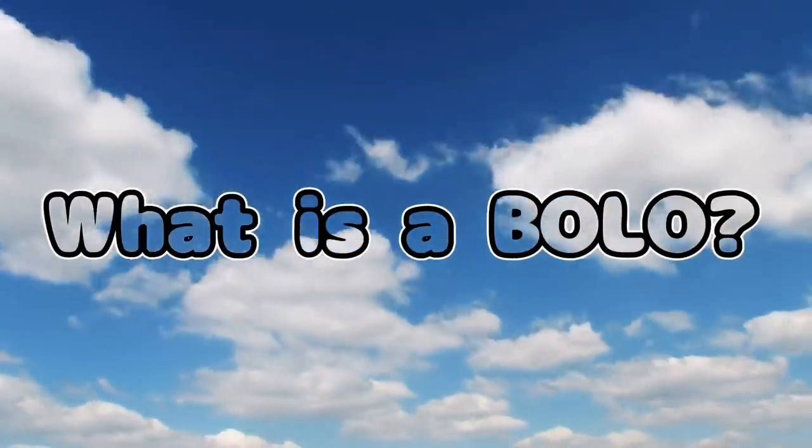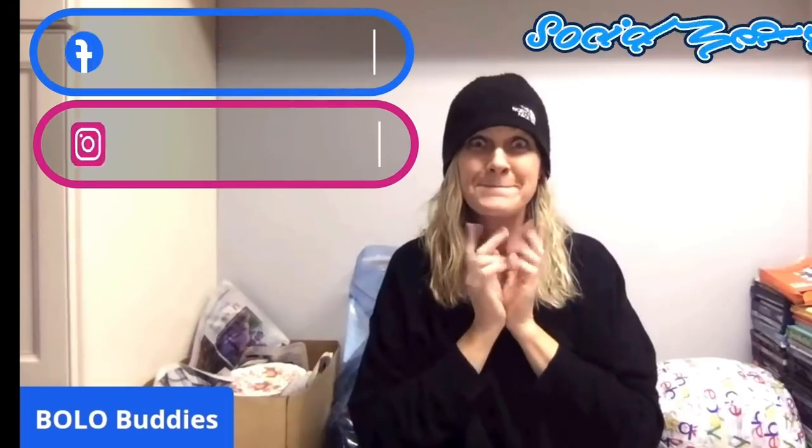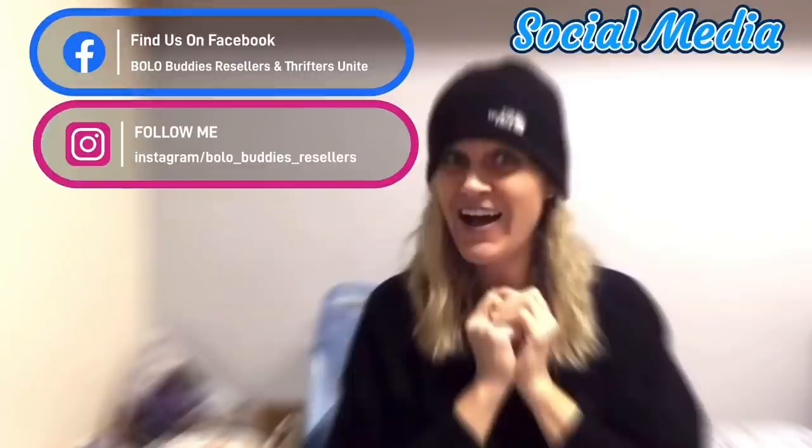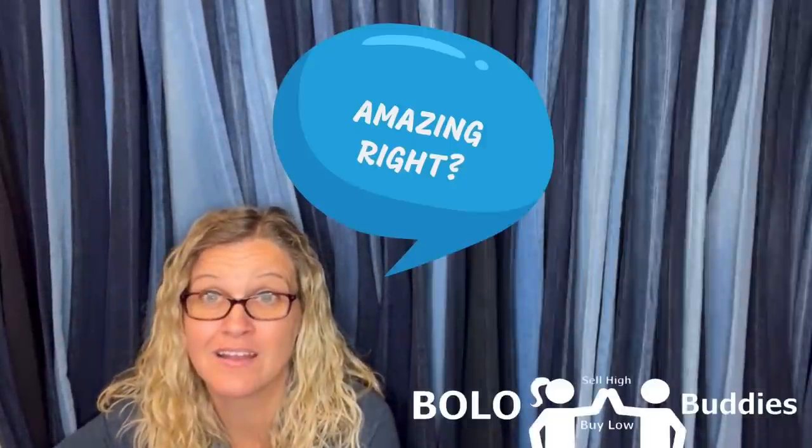All right you guys, I found a thrift store near the Goodwill so we're going to go in here. A full-time reseller got $600 for a My Little Pony — amazing, right? All right, let's get started.